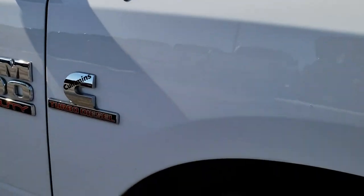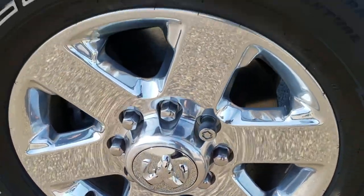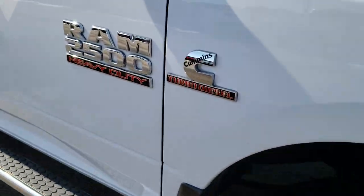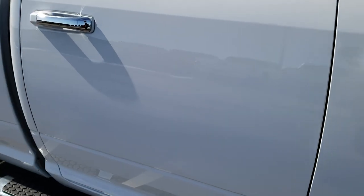Passenger's side fender — no dents or dings on that, and the passenger's side rim is absolutely perfect. As I go down this side of the truck, you can see just how clean the body is, how reflective and mirror-like that paint is.